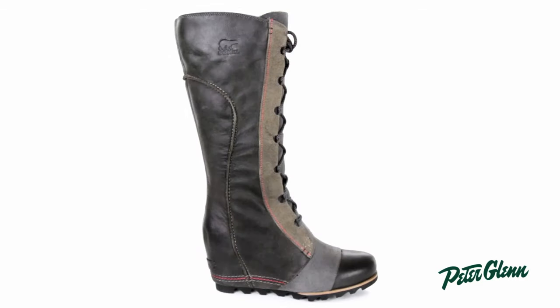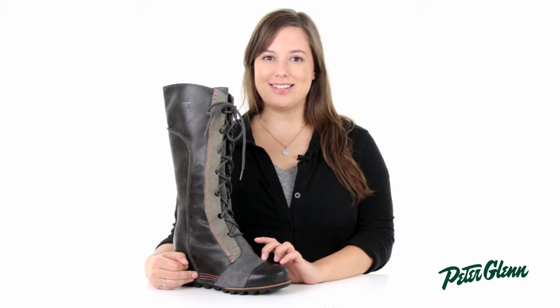Hi, I'm Rachel from PeterGlen.com and this is the Kate the Great Wedged Waterproof Boot from Sorel. This is a really unique knee-high boot that will have everybody asking where you got them from.